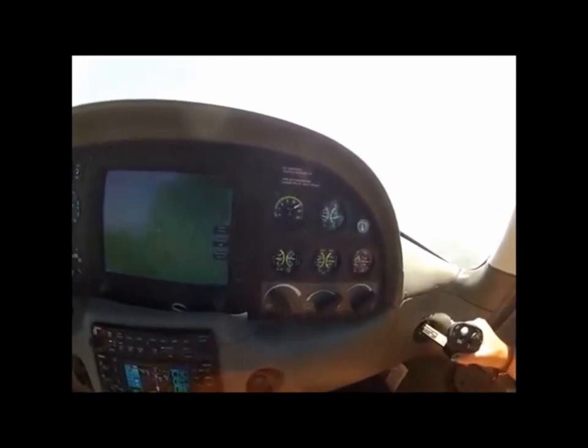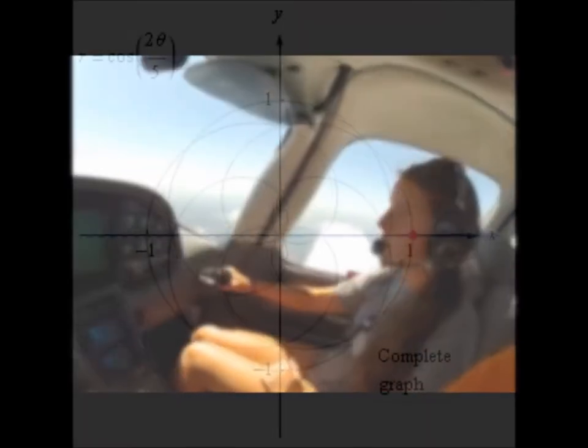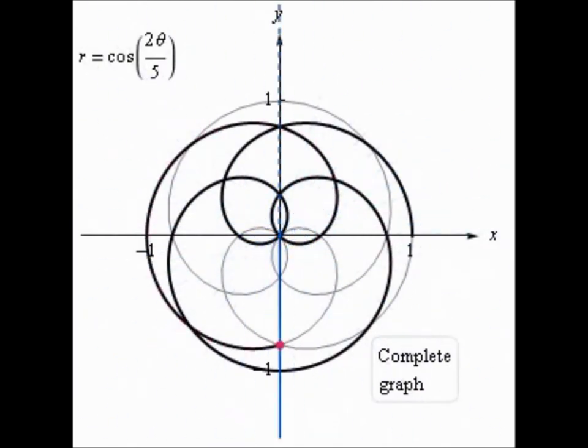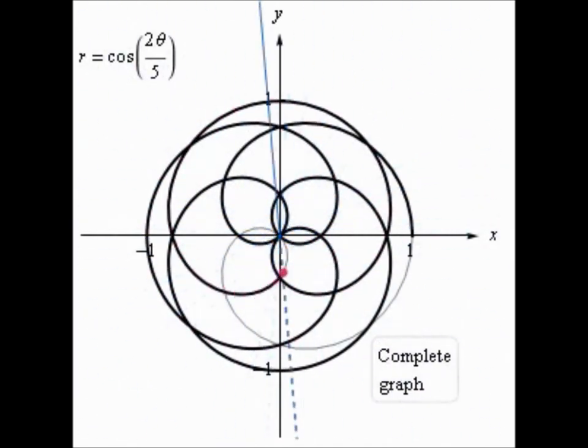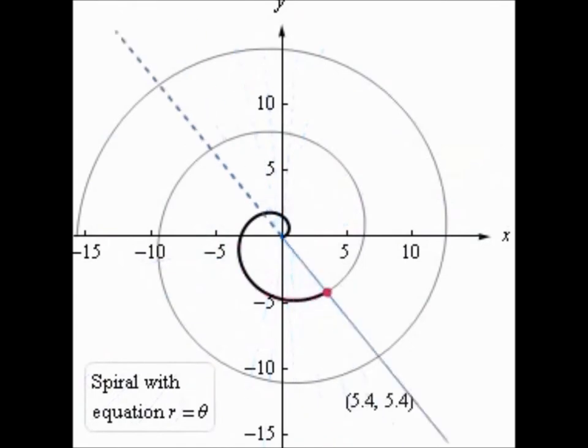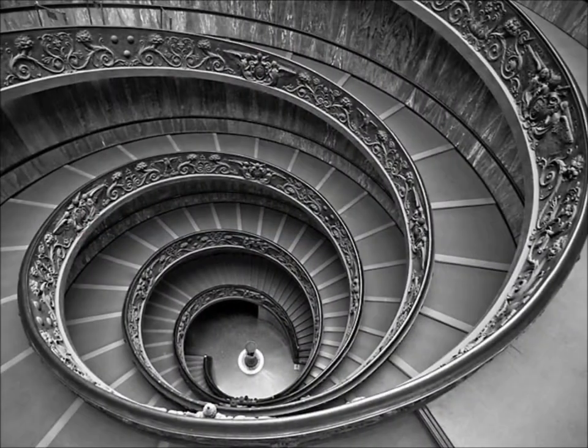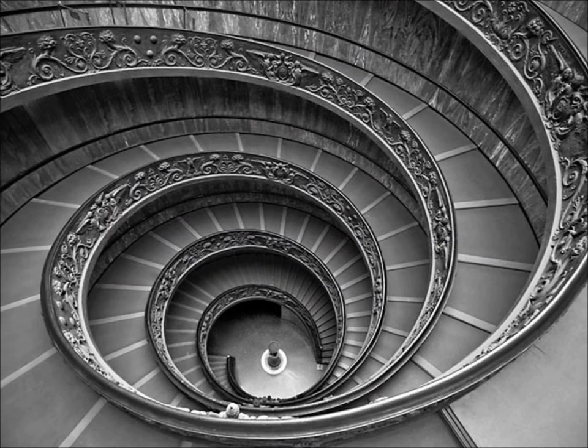Polar graphs also model different kinds of curves, patterns, and spirals, such as rose curves, limaçons, cardioids, lemniscates, and finally the Archimedes spiral. The Archimedes spiral is our main focus because it was used to construct the spiral staircase in the Vatican Museum.